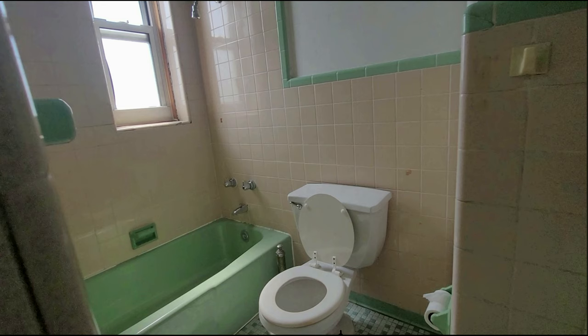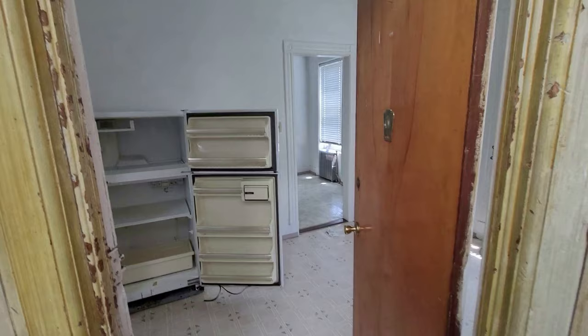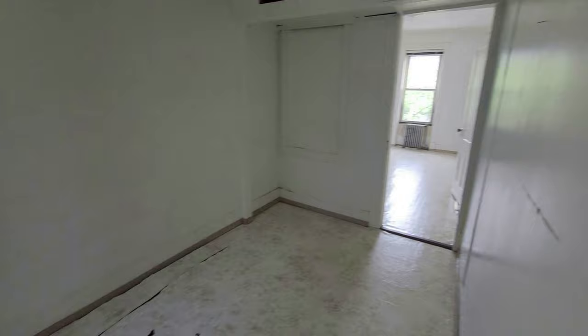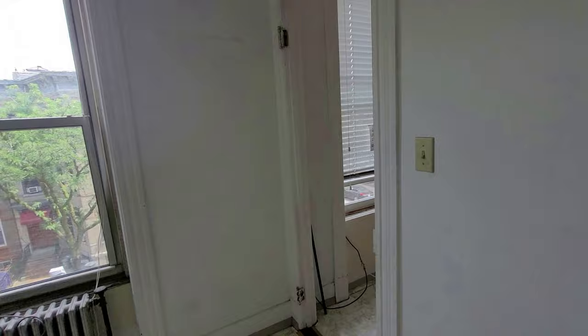Each apartment is three bedrooms, over 800 square feet, corner unit with lots of natural sunlight coming in through the new windows. We're entering apartment 3F — it's currently vacant. To the left is bedroom number one. We are walking towards bedroom number two. You can put in an entrance from the living room into the bedroom, and when you close this door, this could be the master bedroom.